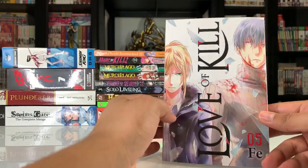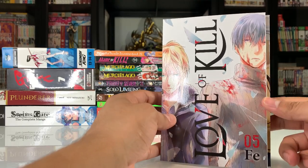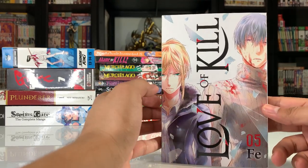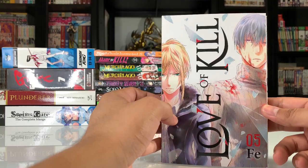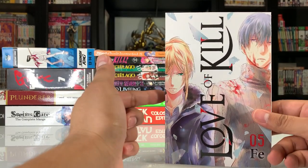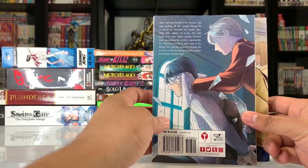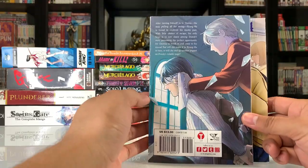Now this cover right here is beautiful — I really love this cover. This is Love of Kill, Volume 5. I mainly picked this series up because I love stories about assassins, and I've actually been hearing pretty good things about this one. I'm glad I decided to start picking it up. The back is actually really nice as well.